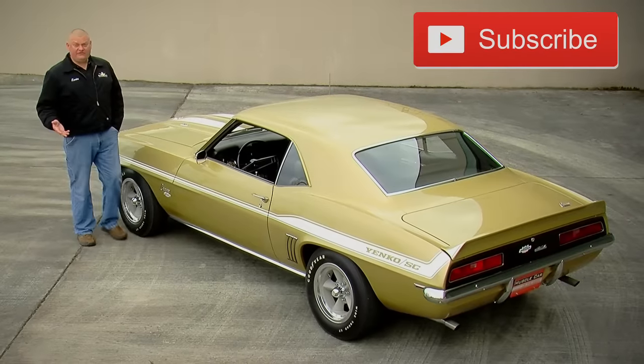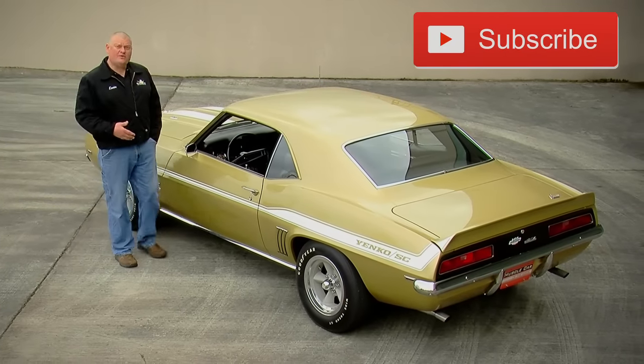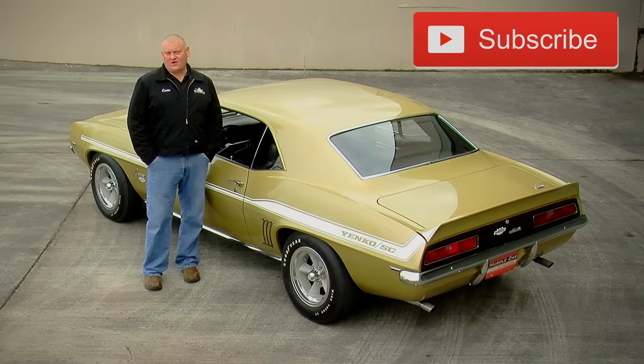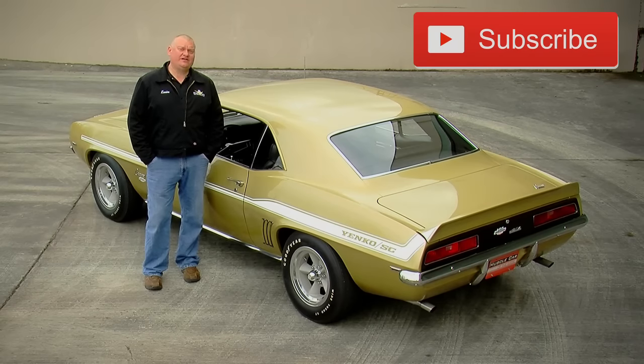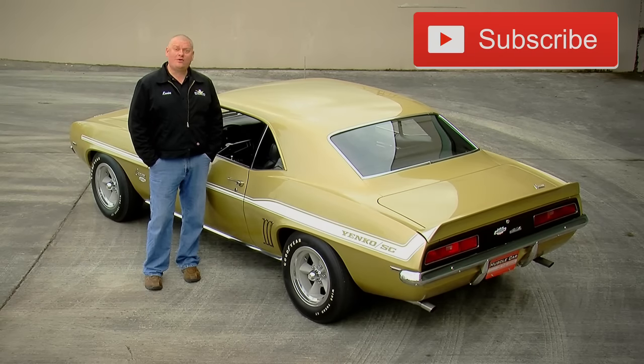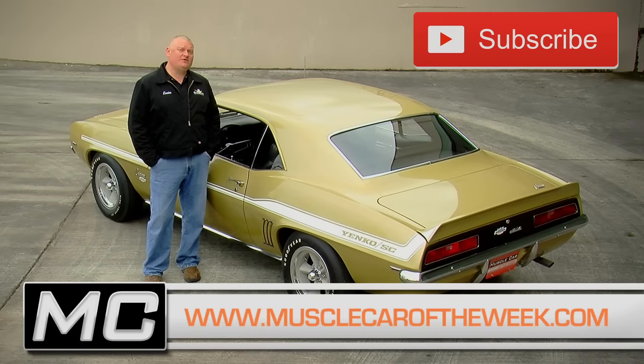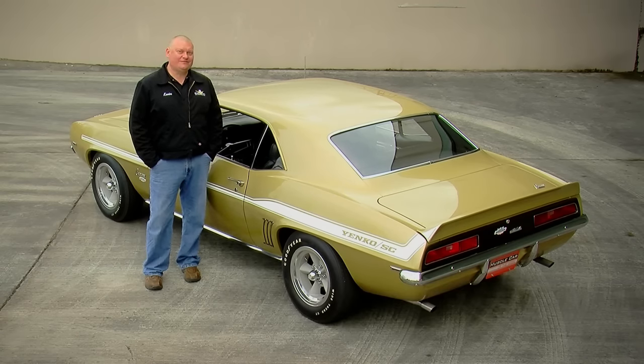Yanko cars are always intriguing, and not just because of the performance, but also because of the stories that surround these cars. There's a variety of Yanko cars in the Brothers Collection. We invite you to come check them out on our website at MuscleCarTheWeek.com. While you're there you can subscribe to our channels so that you'll never miss an episode or another Yanko on Muscle Car of the Week.